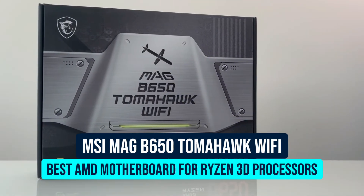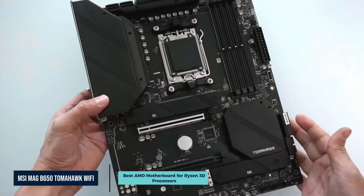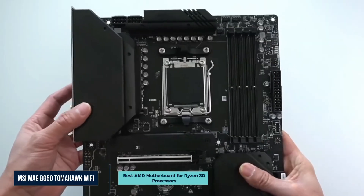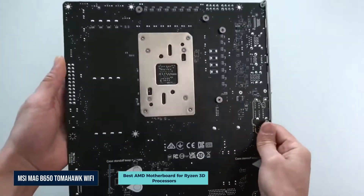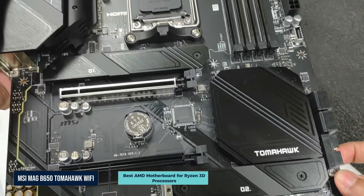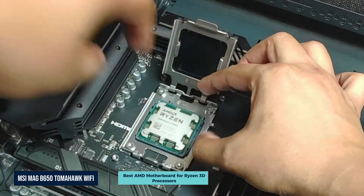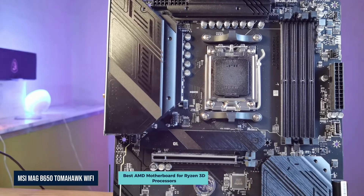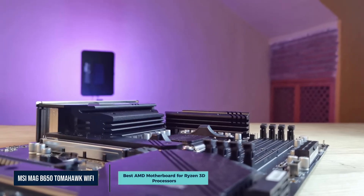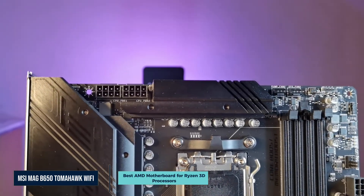Next is the MSI MAG B650 Tomahawk Wi-Fi, our top pick for Ryzen 3D V-Cache processors like the 7800X 3D and the 7950X 3D. This board is built to handle the unique demands of these chips. Power delivery is handled by a 14+2+1 phase VRM with thick connected heat sinks, keeping voltages stable and temperatures low during long gaming sessions and heavy CPU loads. The board supports DDR5 memory with speeds up to 7600MHz when overclocked, and you get three M.2 slots with PCIe Gen 4 support.